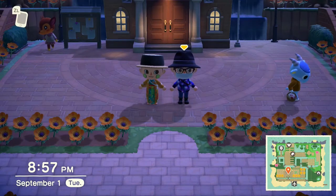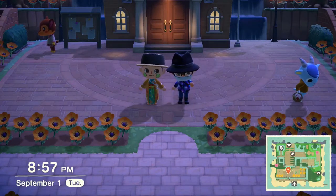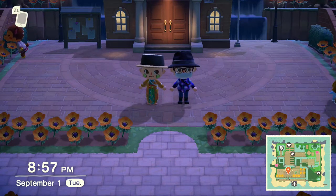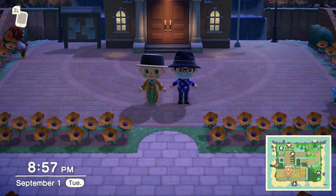Hello everybody and welcome to Animal Crossing New Horizons. My name is Theo and my name is Devin. Today in Animal Crossing New Horizons we will be working on a project, but first we'll be catching all of the new bugs, fish, and sea creatures in the month of September. Let's get to it!